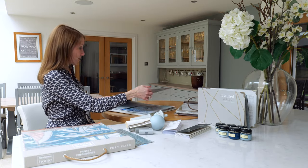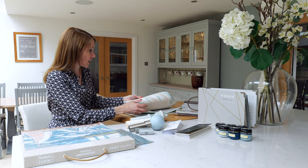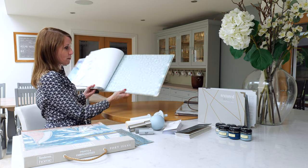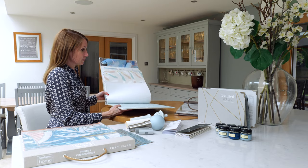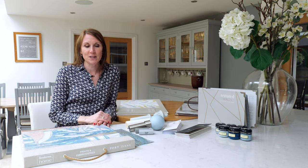And likewise with their wallpapers as well — a lovely collection, but it's just about choosing the one that's slightly more subtle than some of the other designs for the contemporary coastal. Please view our website for the full spectrum of contemporary coastal fabrics and wallpapers.